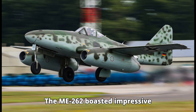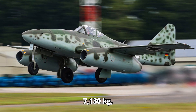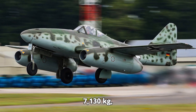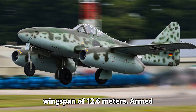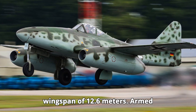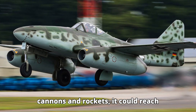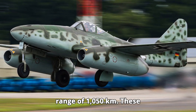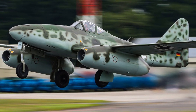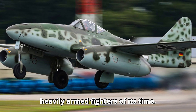The Me-262 boasted impressive specifications. It had a mass of 7,130 kg, a length of 10.6 m, and a wingspan of 12.6 m. Armed with 30 mm MK 108 cannons and rockets, it could reach speeds of 870 km/h with a range of 1,050 km.